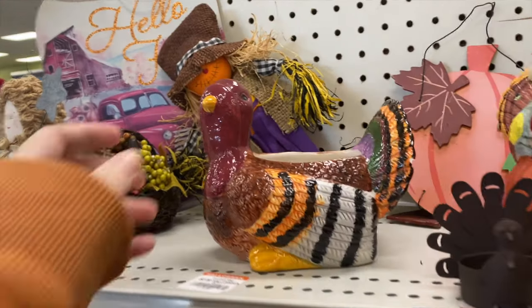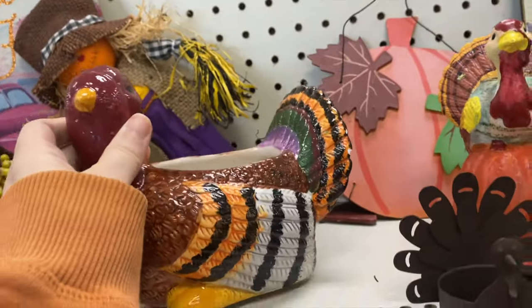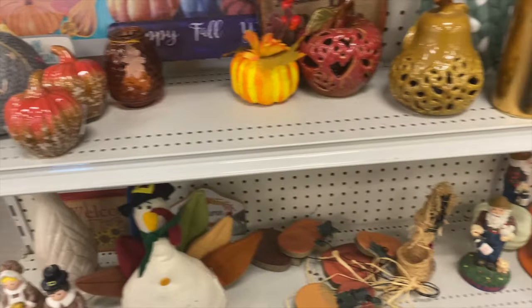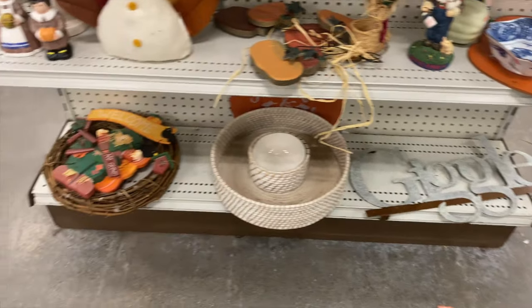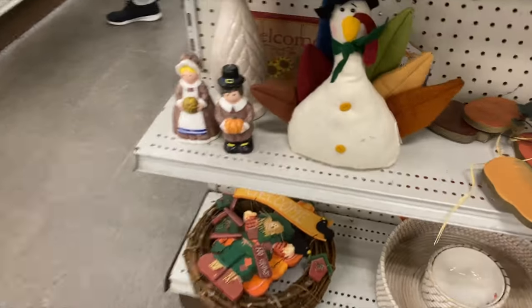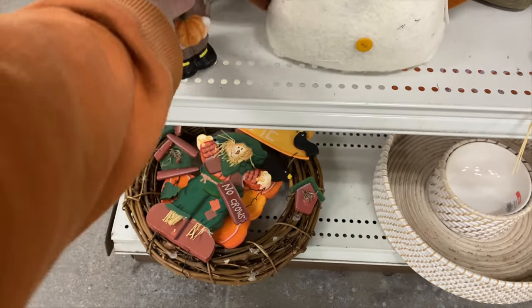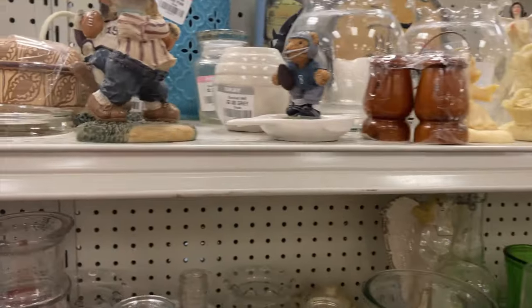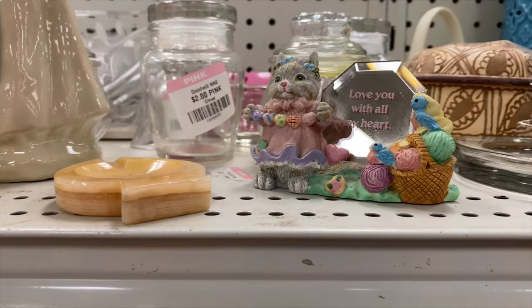We're coming up on the end of our autumn season. We got some Thanksgiving items — a newer turkey with some chipping at the tail. Those pilgrims are candles. I'm not really into the little figural candles; they kind of creep me out. I don't think we're going to pick anything else up for autumn besides that Pilgrim Relpo planter — that was pretty epic.